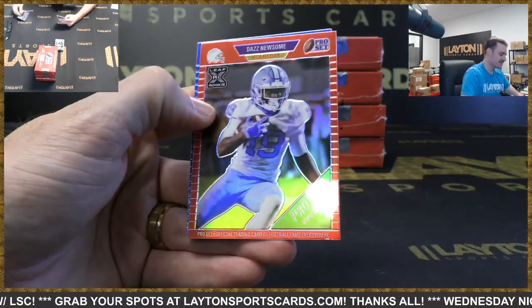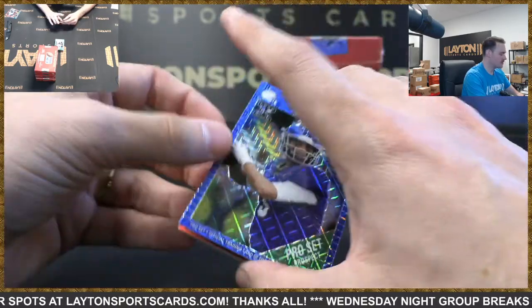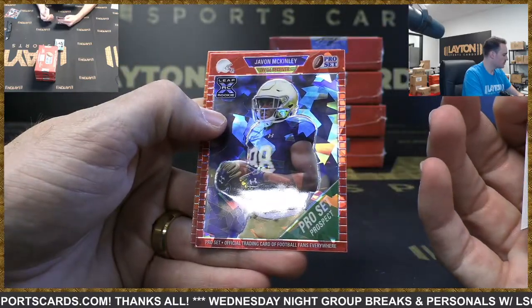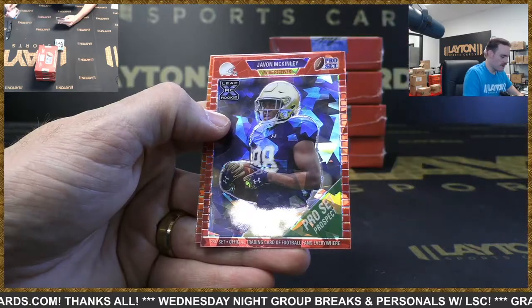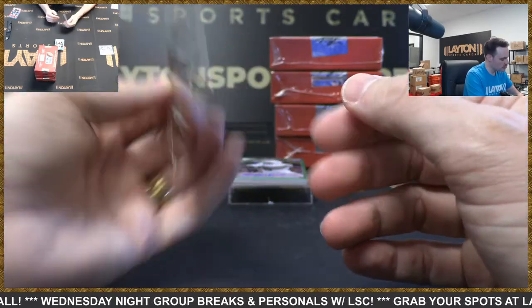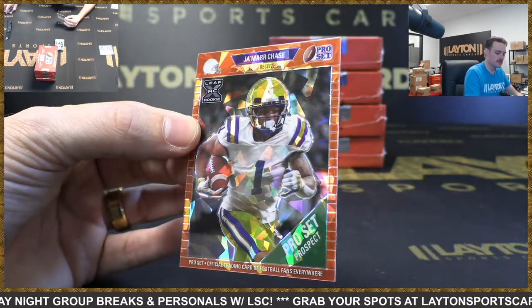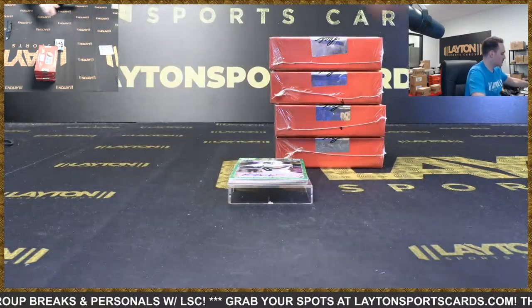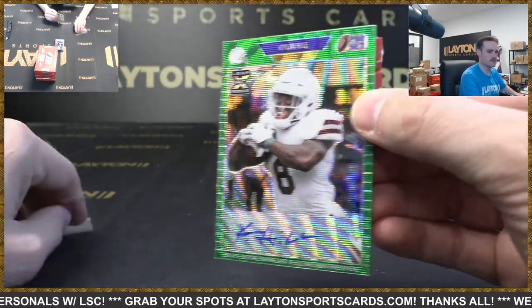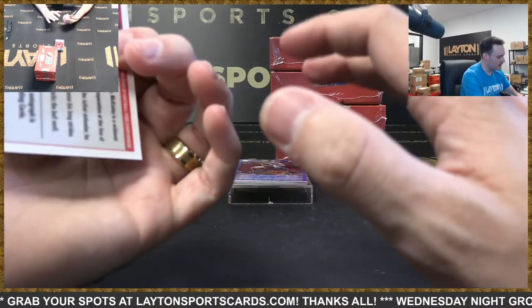Dwayne Eskridge to 30 Seahawks, Dez Newsome Bears, number to 100. Demonte Coxie, Brady White. Amari Rogers — now parallel — Amari Rogers Packers 100, Devon McKinley Lions, and Jamar Chase number two of two — nice! Go Bengals, looks like a little bit of an orange color match. Kylan Hill auto for the Packers, number to 20. Brady White here too. Javon McKinley auto Lions, number to 75.